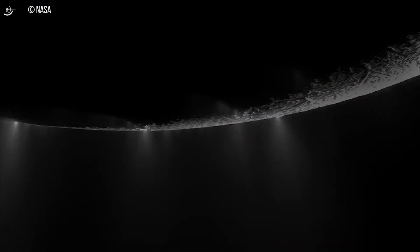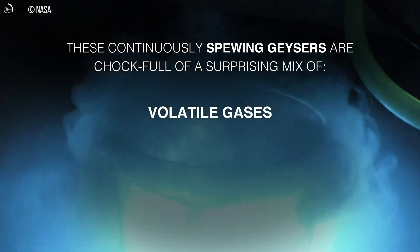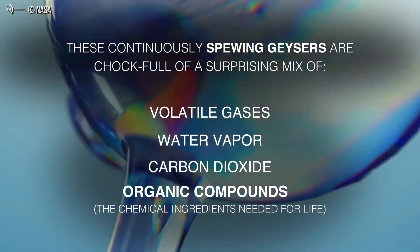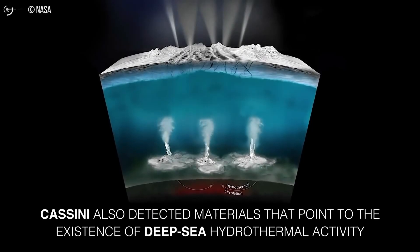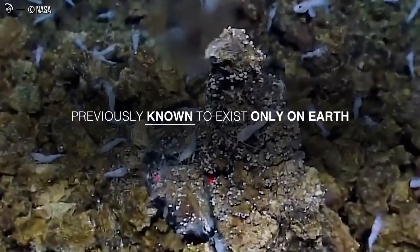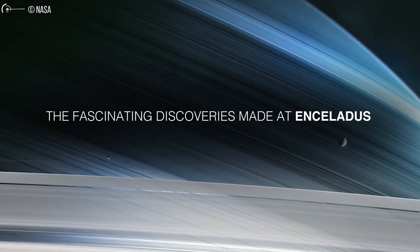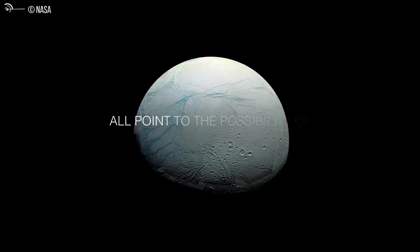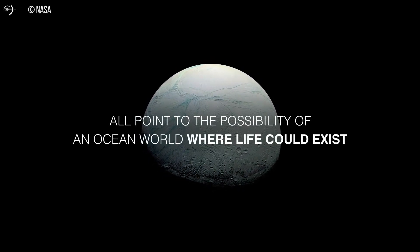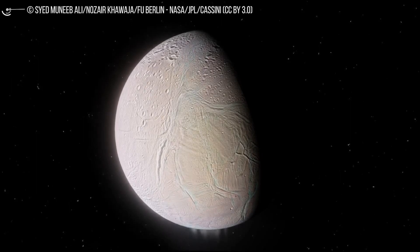These vents could be very similar to those found in Earth's ocean, where microorganisms live, feed on the energy from the vents, and produce methane in a process called methanogenesis. We are not concluding that life exists in Enceladus' ocean, said Regès Ferriere, an associate professor at the University of Arizona and one of the study's two lead authors. Rather, we wanted to understand how likely it would be that Enceladus' hydrothermal vents could be habitable to Earth-like microorganisms. Very likely, the Cassini data tells us, according to our models.